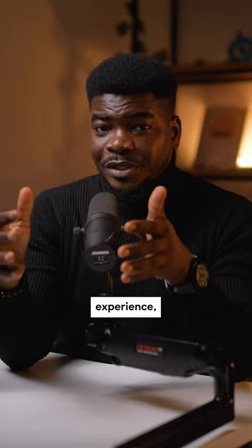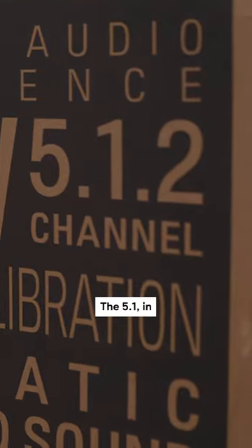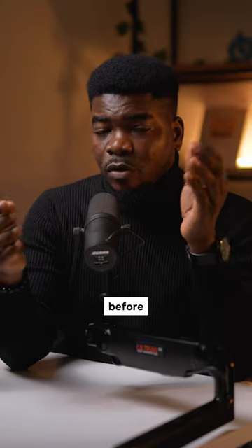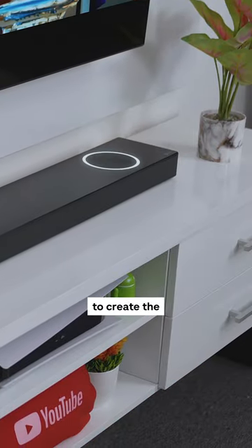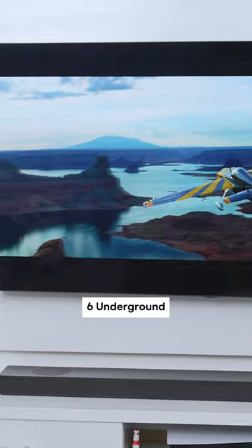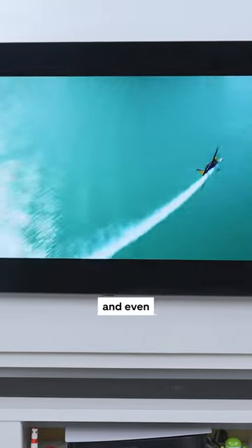To get a Dolby Atmos experience, you need a soundbar that looks something like 5.1.2 channel. The 5.1 in this case is what we've explained before, but the 0.2 here are the two upward firing speakers to create the high channels that have this cinematic surround sound feeling. I watched 6 Underground with a Dolby Atmos soundbar and I could feel the plane move from one side of the room to the other side and even above me.